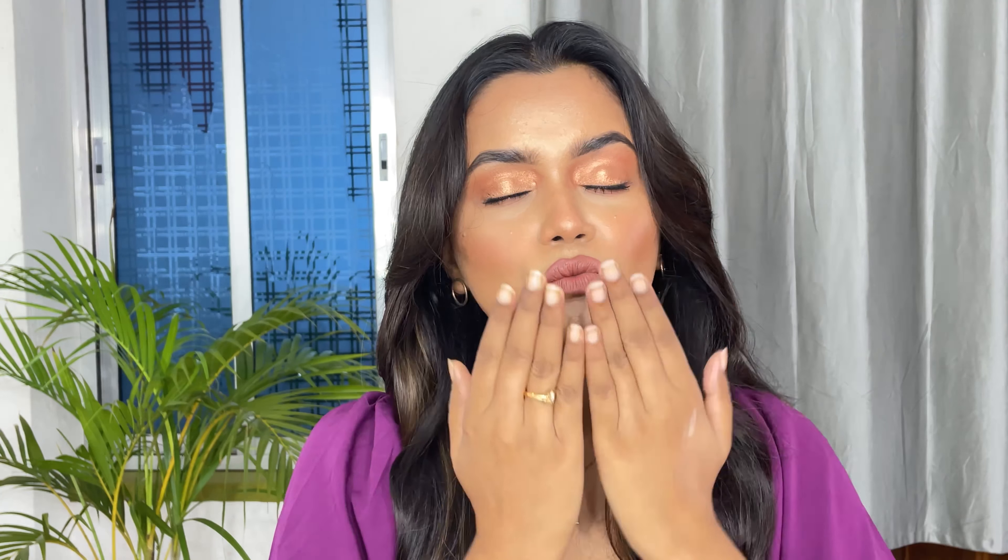So this is my final look. Let me know if you guys have liked this demo and review video of the newly launched Sugar Cosmetics Aquaholic range, and also don't forget to mention how this makeup look was. Thank you so much for watching this video — see you guys in my next video, till then take care, bye!